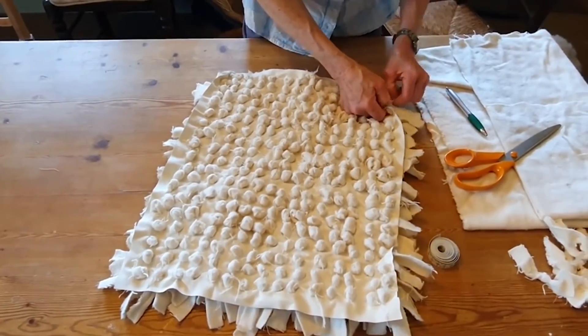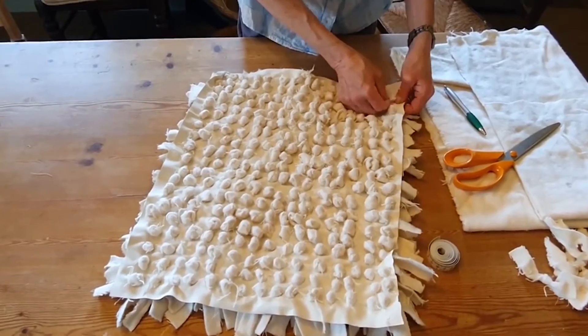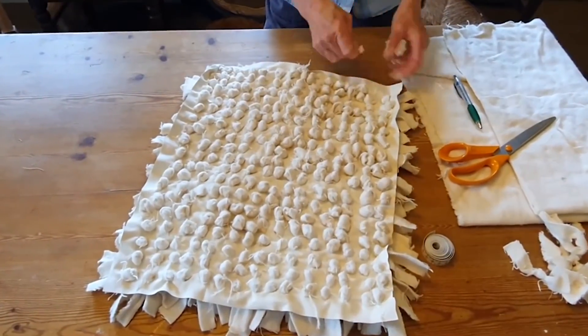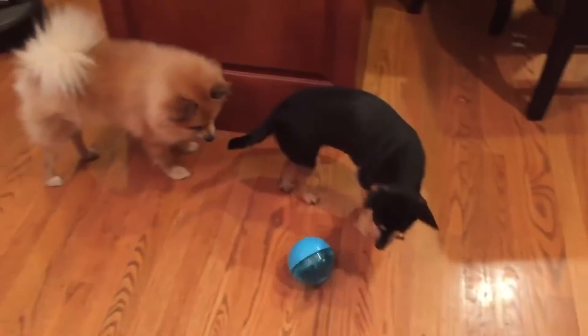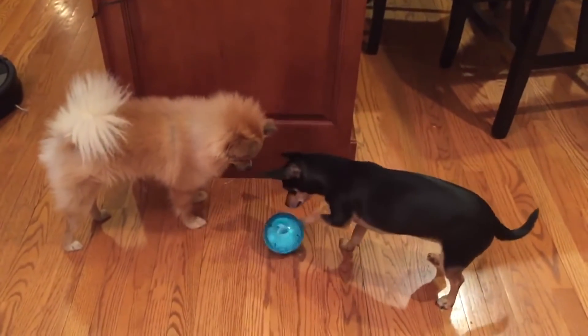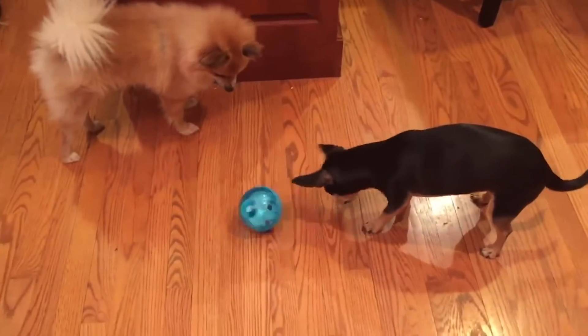You can make your own snuffle mat if you feel crafty — search for snuffle mat on YouTube. If the weather is nice, you can simply scatter your dog's food throughout the grass in your yard for them to sniff it out. Another way to put your dog's nose to work as they forage for treats is to use an interactive treat ball. This works not only their nose but also their problem-solving skills.